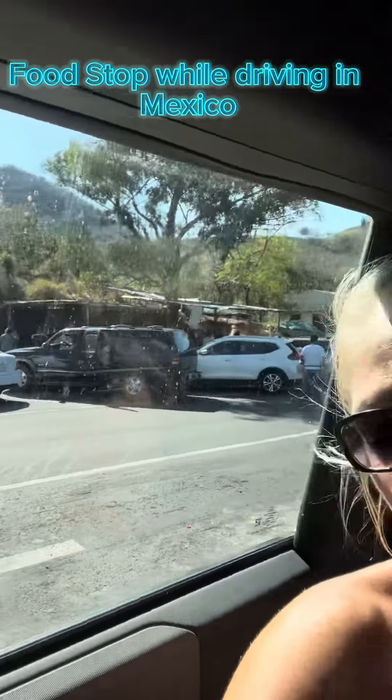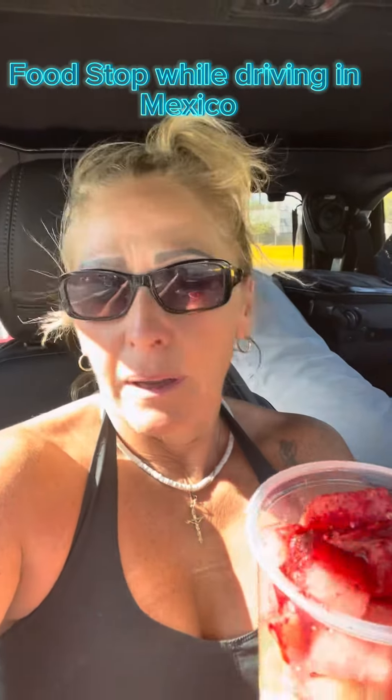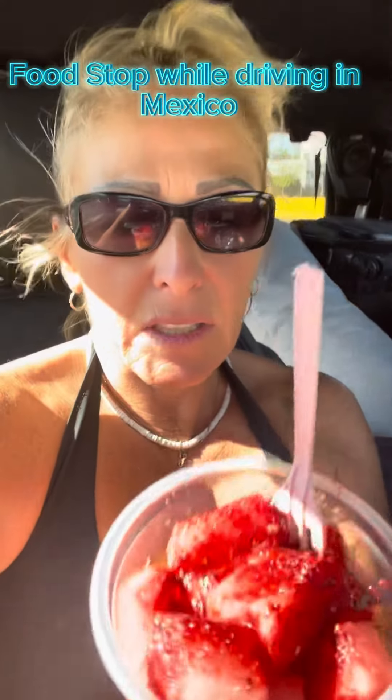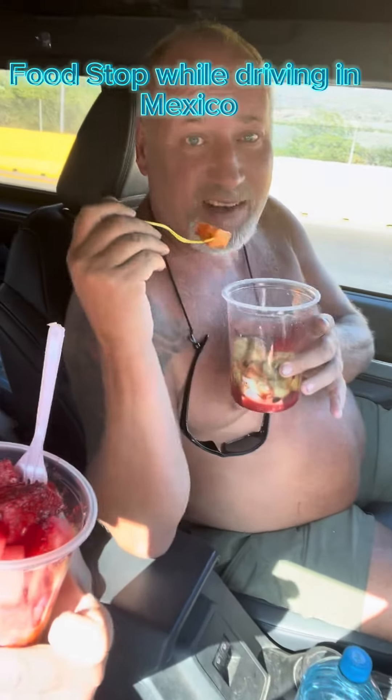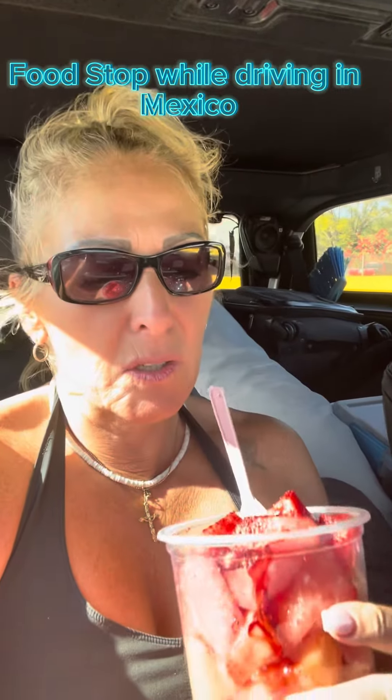There are all kinds of vendors here selling yummy food. One thing that we like is the fruit — watermelon, cucumbers, papaya, and cantaloupe — and then it's got all this wonderful sauce and spice all over it, and then they load it up with lime juice.